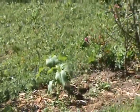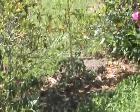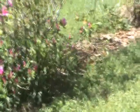Here's our dill, and we have some sunflowers, some tomato plants, and up there is another sunflower.